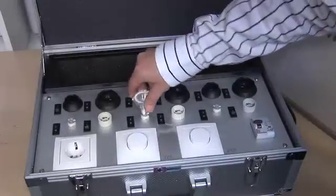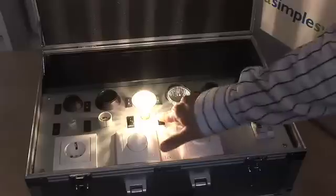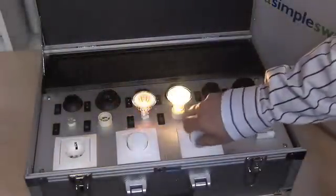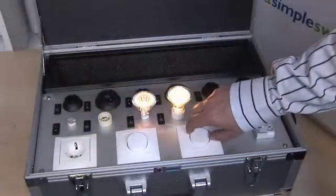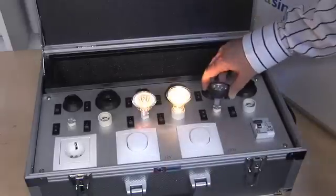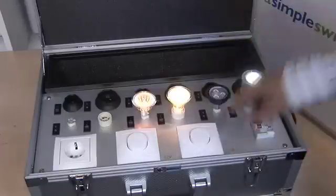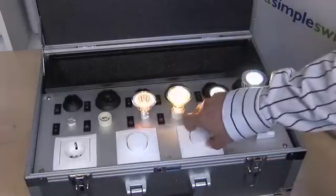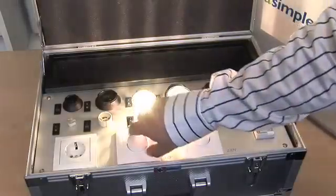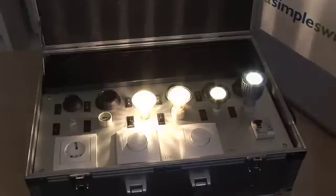Looking at reflector lamps, we have low voltage reflectors and mains voltage reflector lamps, both of which are fully dimmable. Replacements for this technology include 4 watt LEDs or 7 watt LEDs giving you dimming flexibility, similar light performance, and again 80% energy saving over their tungsten halogen equivalents.